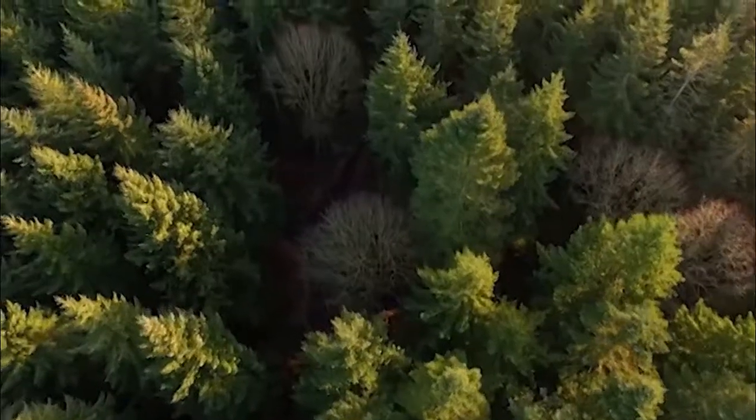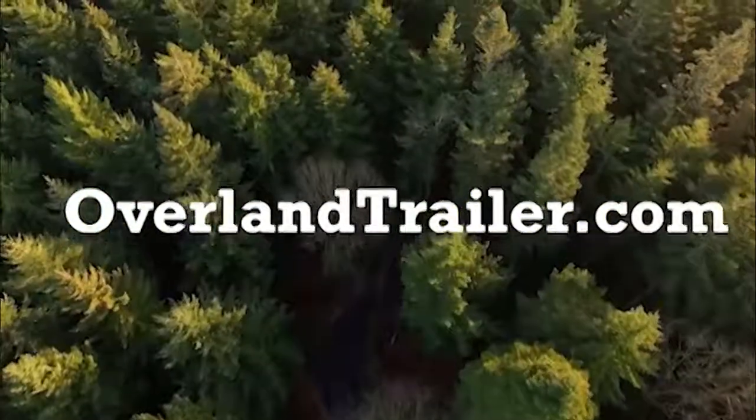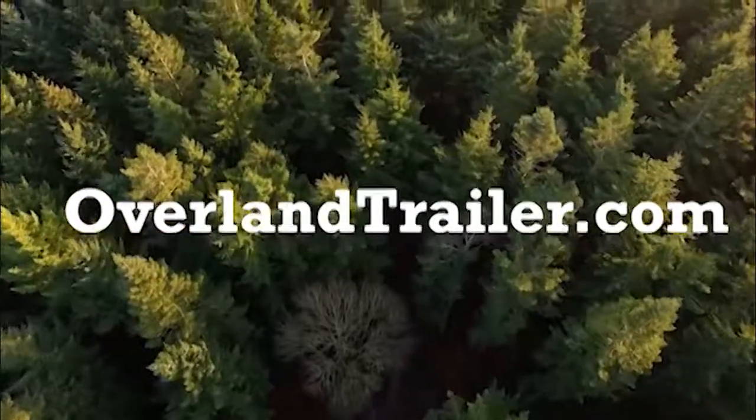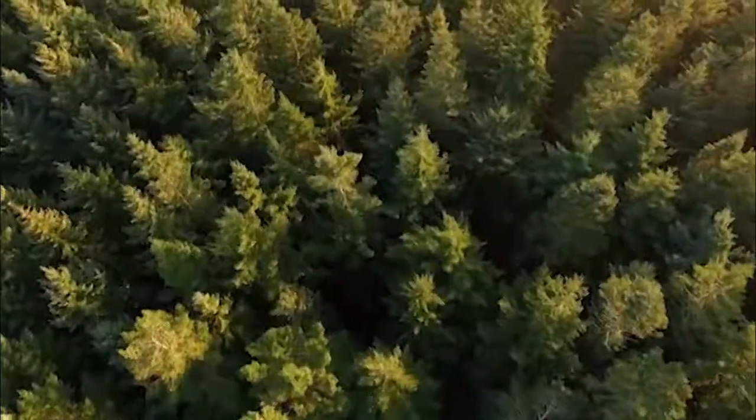This episode of the Simple Camping Podcast was brought to you by OverlandTrailer.com. Log on to OverlandTrailer.com to see all episodes of this podcast, as well as on iTunes, Google Play, and all the other places you like to find your podcast.